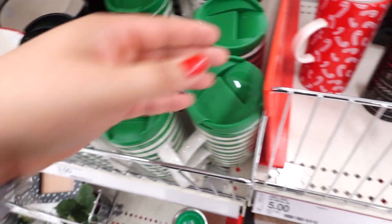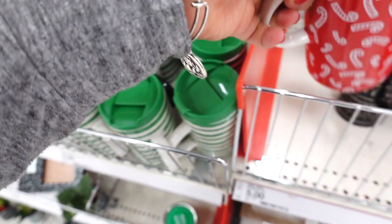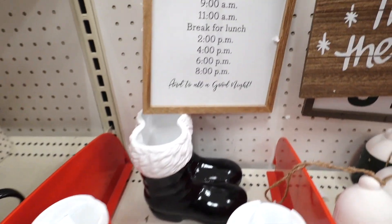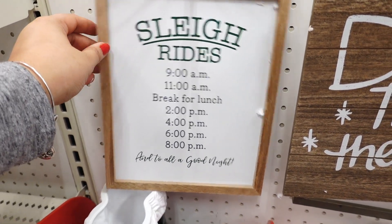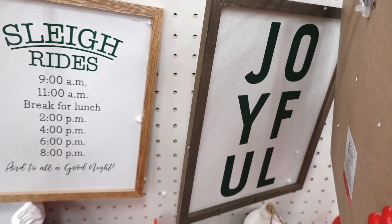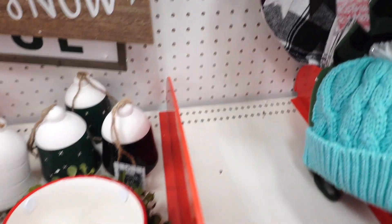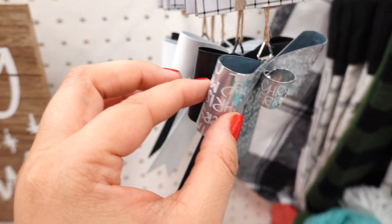Then they have their travel mugs — I think this one's the best one. Look at this sign — this is sleigh rides, how cute. This one is just dashing through the snow. They have a joyful one there. Look at these bells, these are so cute. They have a metallic bow. This one says Merry Christmas. They have a black one and a white one too.